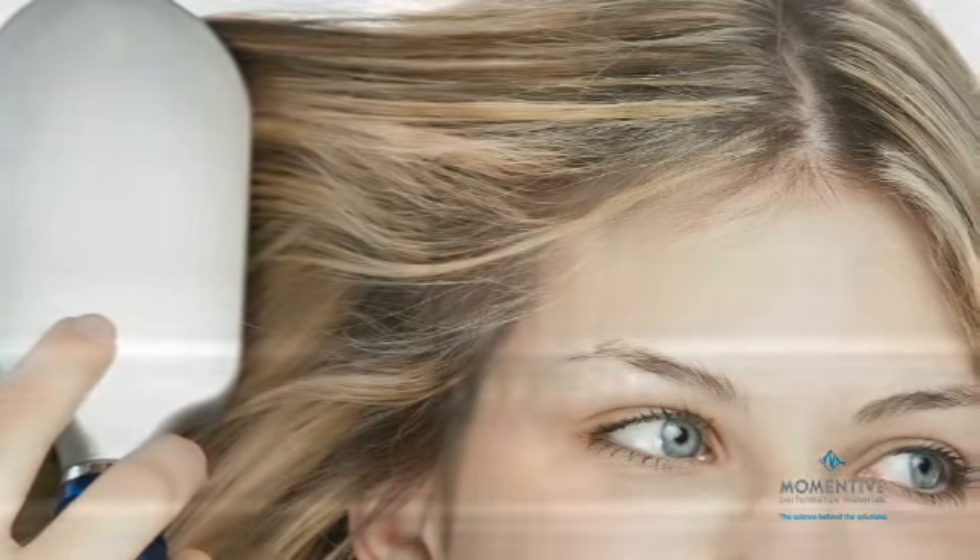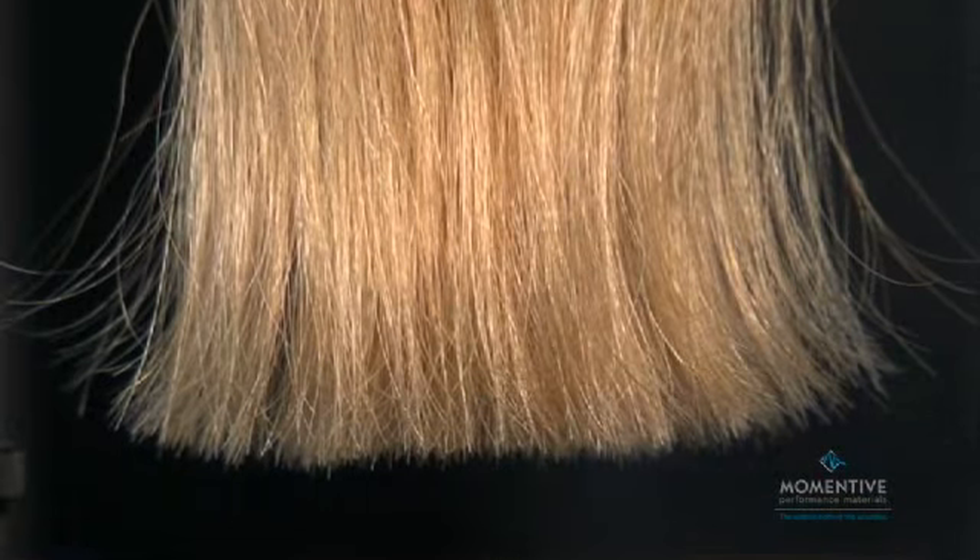The ability to easily comb dry hair without causing frizzing or breakage is one of the most important benefits offered by Silsoft A Plus Conditioning Agent.